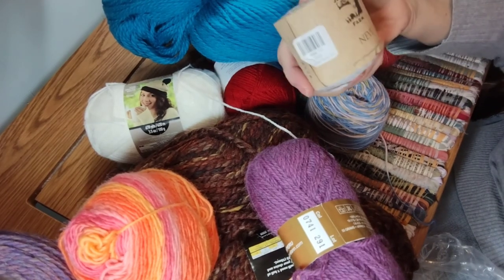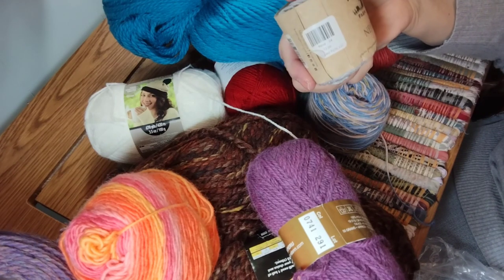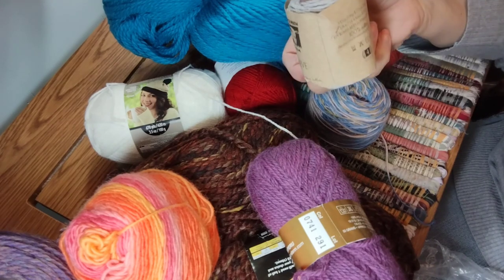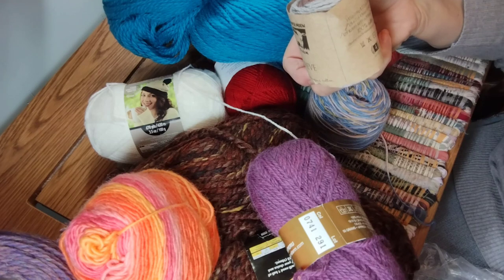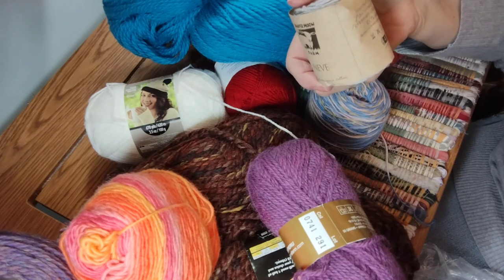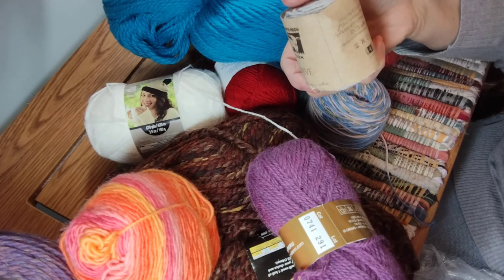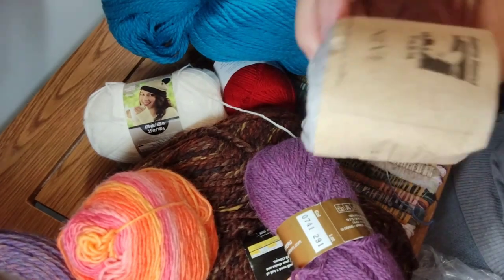Here's a little one called Juniper Moon Farm Neve — or Neve. This is 222 yards, 100 grams, 100% cotton.